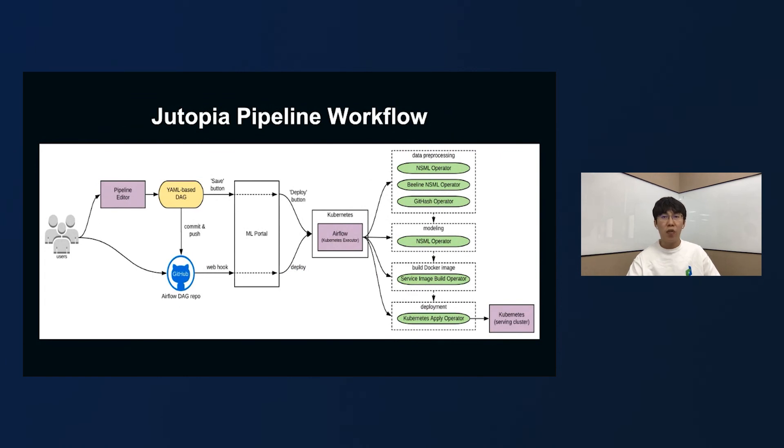Let's summarize the best practices for using the Dutopia pipeline workflow. You can use a visual editor to develop and design your machine learning workflow. We provide a variety of operators so that you can easily perform data processing, model training, model serving, and model deployment. When you want to debug and run your pipeline, you only need to click the deploy button on the Dutopia portal and select the corresponding Airflow environment. You can also commit the designed pipeline DAG to your Git repository through the Dutopia portal. We have provided a webhook with the Git repository, which can easily deploy your pipeline DAG to the corresponding Airflow environment.